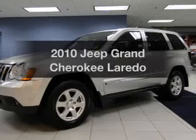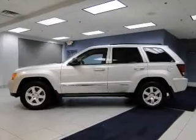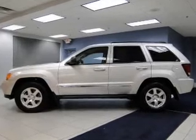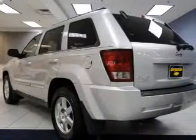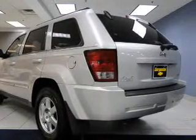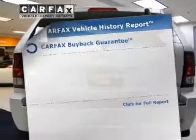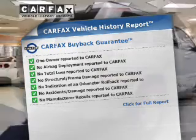Introducing the 2010 Jeep Grand Cherokee. This is the set of wheels you've been looking for. The powertrain includes four-wheel drive with a reliable six-cylinder engine connected to a smooth shifting automatic transmission. You will appreciate the safety feature of anti-lock brakes. An included Carfax vehicle history report allows you to purchase with confidence and the knowledge that your buy was a smart choice.